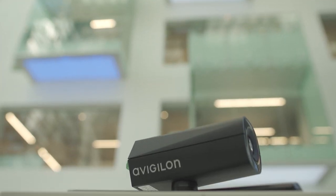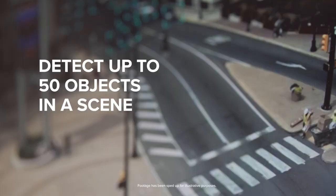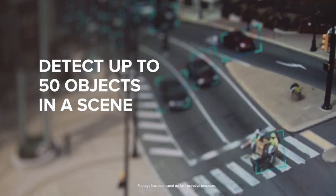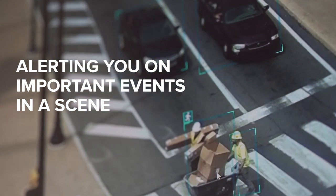One of the key aspects of the H5A camera line and our next generation analytics is not only is it more reliable, but we can also detect up to 50 objects in a scene to get alerted on important events that take place in the scene.